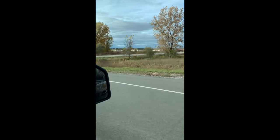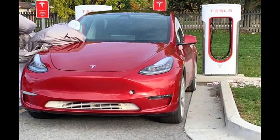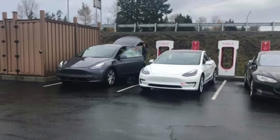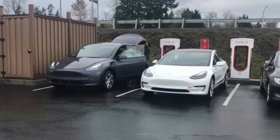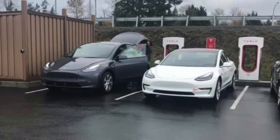A Model Y was spotted in Bay City, Michigan by Reddit member detroit_KP313, who caught a video of it overtaking him and then a photo of it supercharging. It's notable that Bay City is about 2,400 miles away from the factory. Around the same time, a midnight silver metallic Model Y was caught next to a Model 3 at a supercharger, showcasing the difference in size. You can also see the hatch door open, even though it's not the best view.